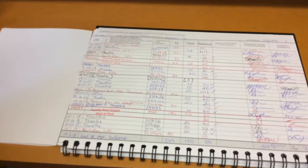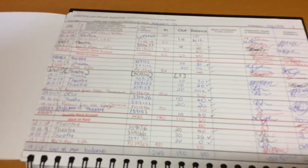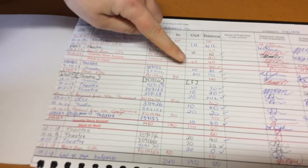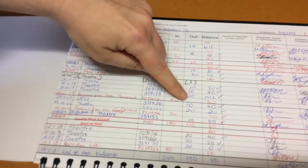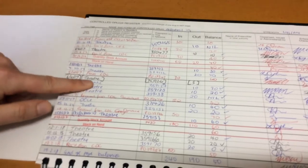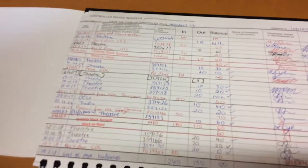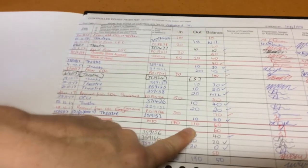Then we do the same sort of thing for our out column. We're trying to identify all of the entries where medicines have been taken out of our register. From the last six-monthly stock take, we add up each of the entries out to different areas — in this case, wards. You can see here that this was an entry done in error; it has been bracketed and hasn't been counted out of our book. We add up each of these to give us a tally of 110.